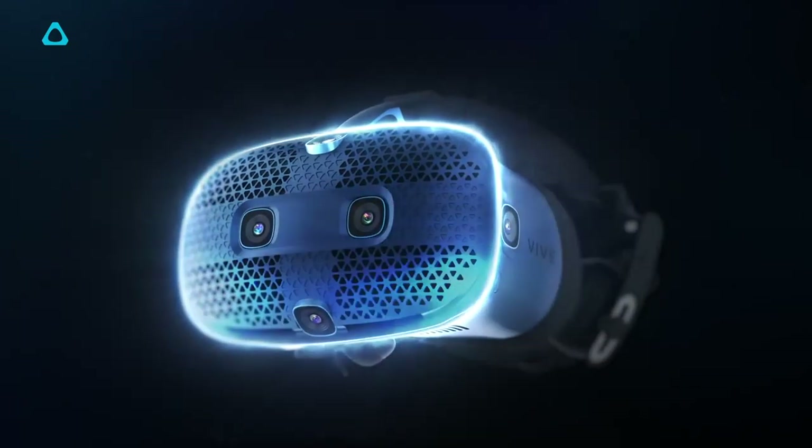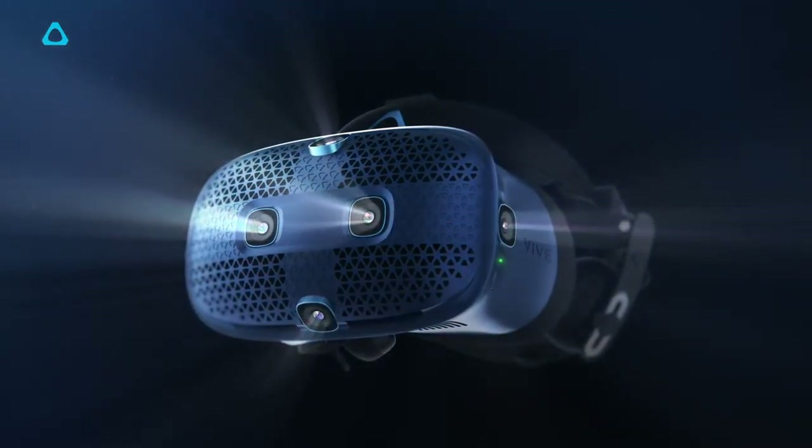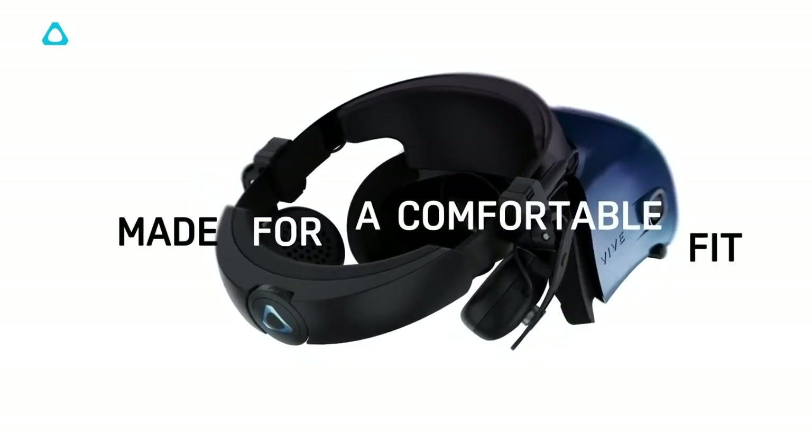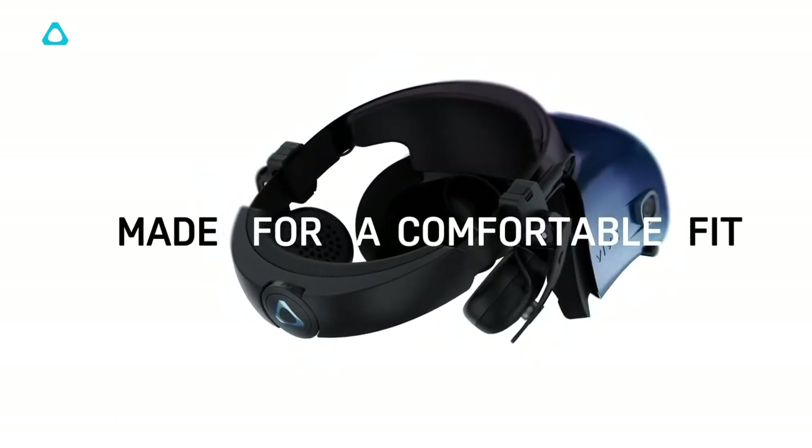In other tech news, HTC have announced their brand new Vive Cosmos VR headset and have started taking pre-orders for the device. The biggest change with this headset is that it is using inside-out tracking, meaning that you no longer need to set up base stations as the cameras are all built into the headset itself.